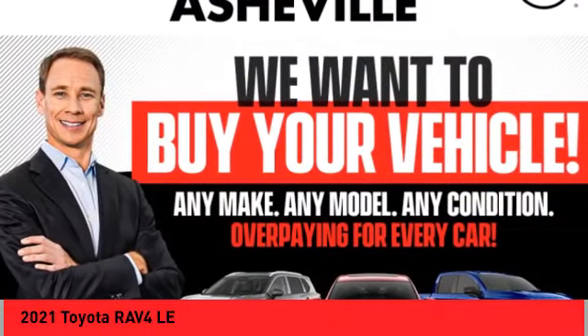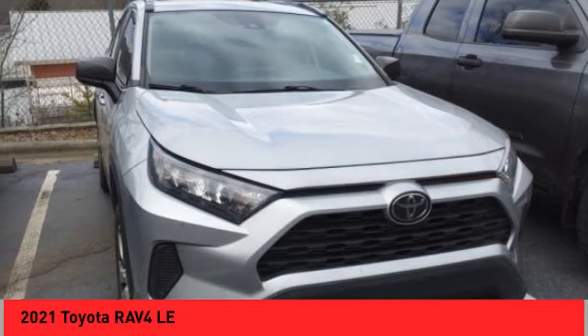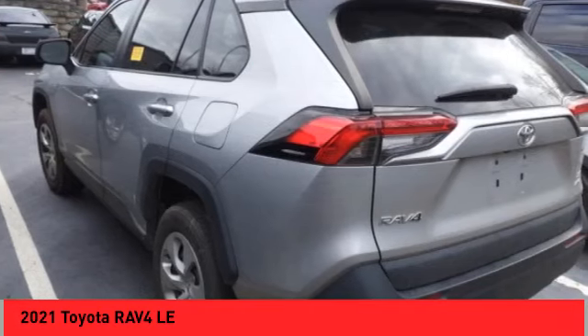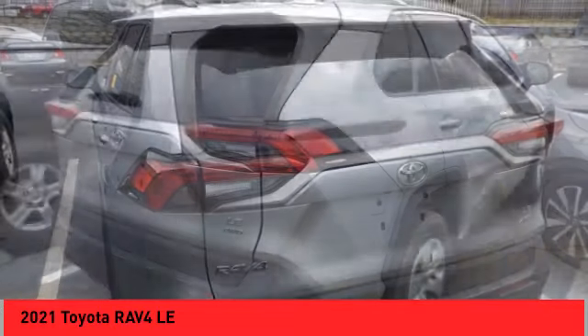Come test drive the 2021 RAV4. The RAV4 is one of the most fuel efficient SUVs in its class. Versatile and efficient, RAV4 mixes the comfort and drivability of a sedan with the benefits of an SUV.